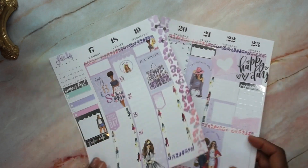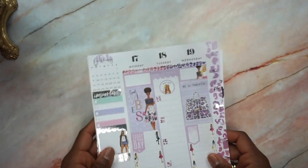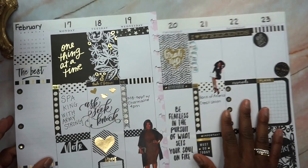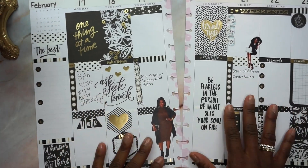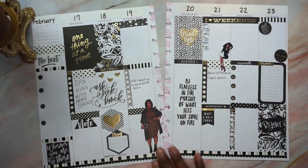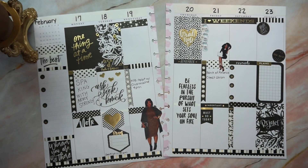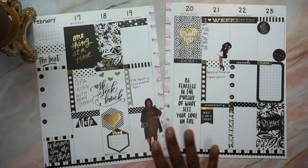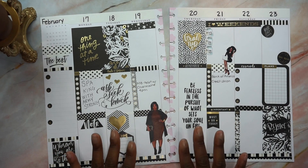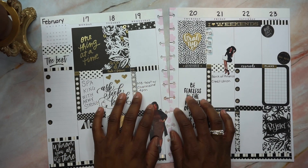Let me know in the comments what you think of these spreads and if you like this style of video where I go through the spreads like this. Those of you who checked out all of my spreads from last week — my three spreads — this is going to look kind of familiar, but it's not the same thing.